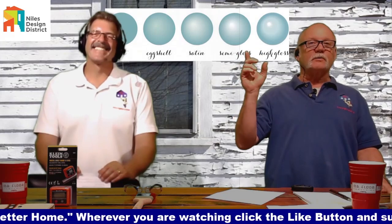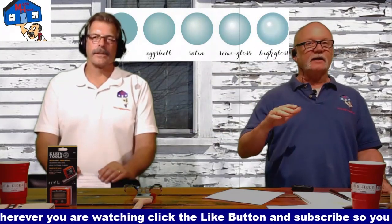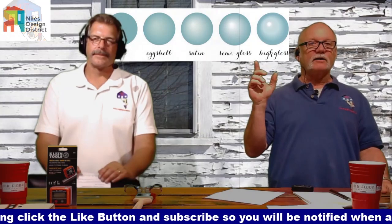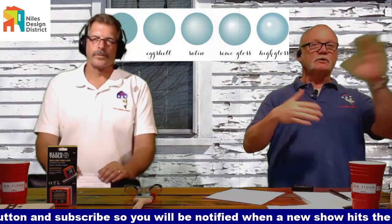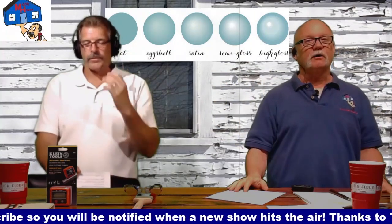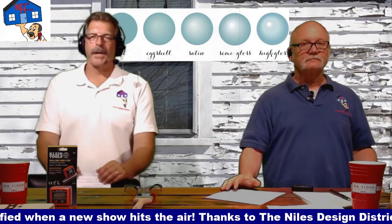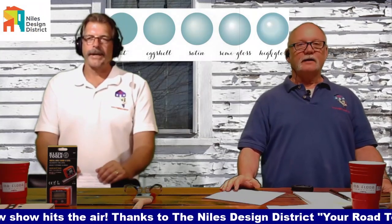For the high gloss ceilings we've done, we actually skim-coat the entire ceiling, sand it, skim-coat it all again, sand it, then prime everything, put our first coat of high gloss on, and then stand back and shine a light across to find all the imperfections. Then we touch up those imperfections and do it all again — patch it, sand it. It's like painting a car: prime it, block it, prime it, block it, then go to your final color.